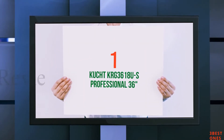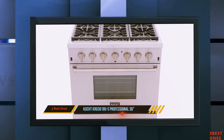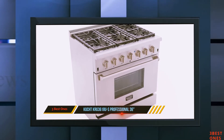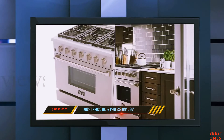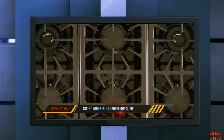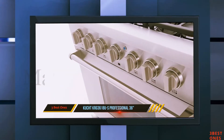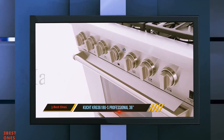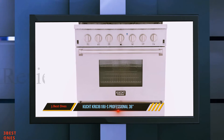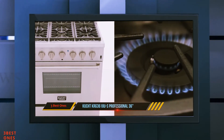And number one on this list: the Cucked KRG 3618US Professional 36 inches. With its sleek and contemporary look, this gas range is sure to suit the style of modern kitchens. The Cucked KRG 3618US Professional 36-inch 5.2 cubic feet natural gas range is set with five sealed burners and features true convection. This mighty model promises very versatile and almost effortless cooking. The oven boasts a 5.8 cubic foot capacity to allow you to cook several dishes simultaneously, and getting the desired temperature is easy thanks to the included temperature probe.